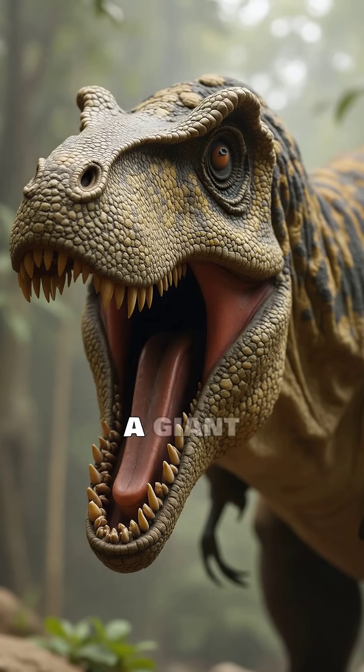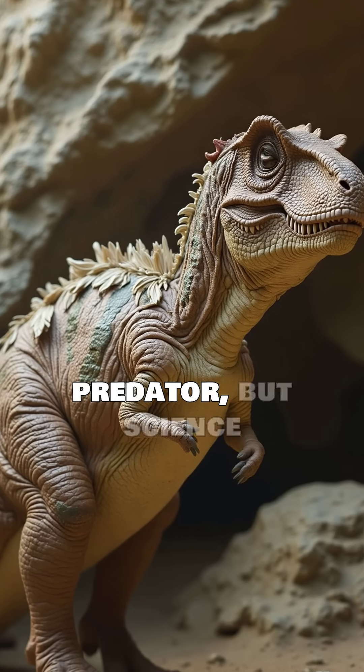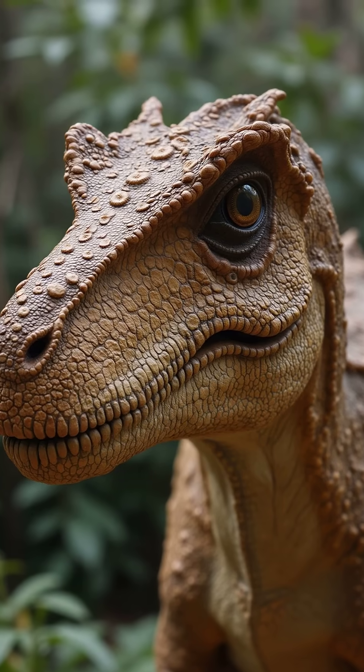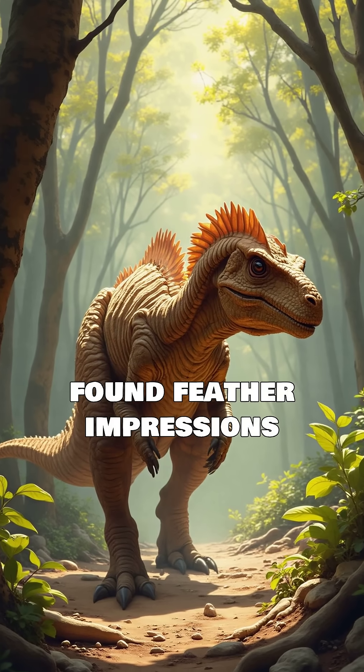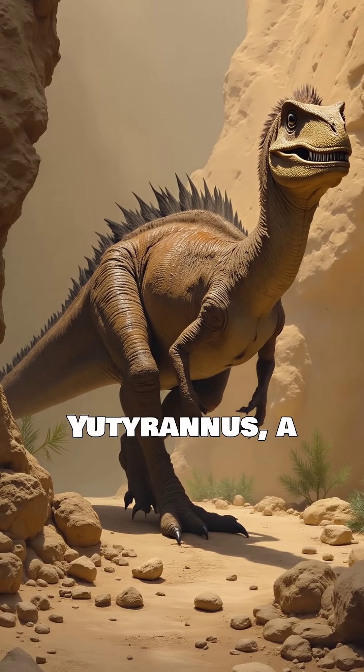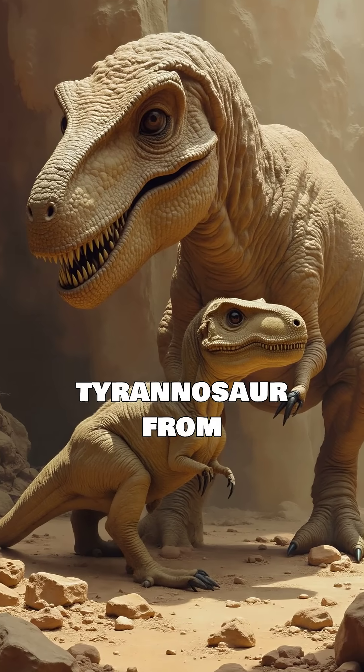When you picture a T-Rex, you probably imagine a giant, scaly predator. But science suggests the real T-Rex might have been a bit fluffier than we think. Scientists have found feather impressions on several of its close relatives, including Euteranus, a large feathered tyrannosaur from China.